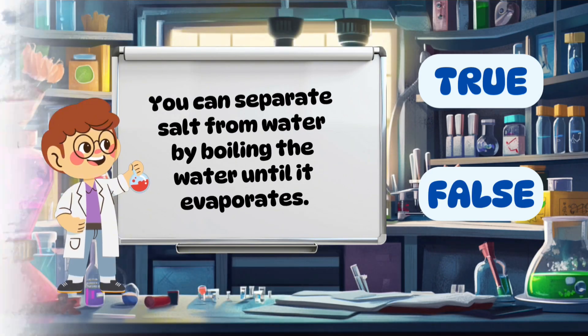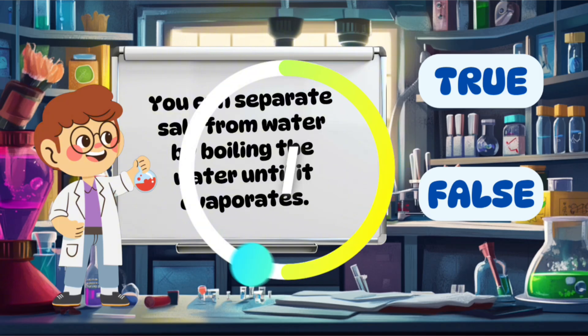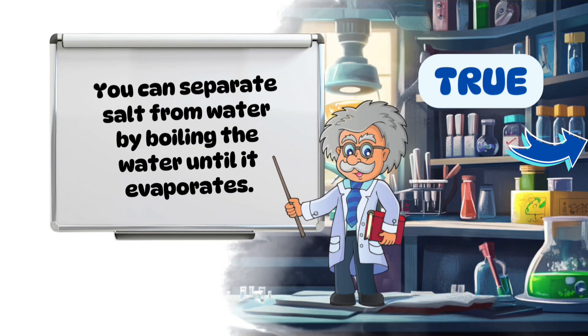You can separate salt from water by boiling the water until it evaporates. True.